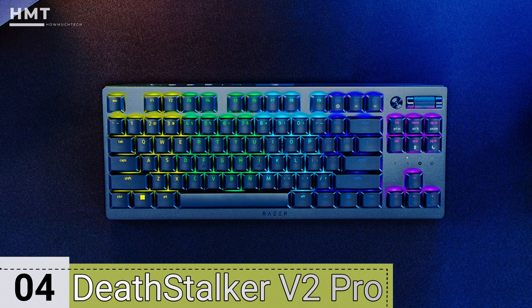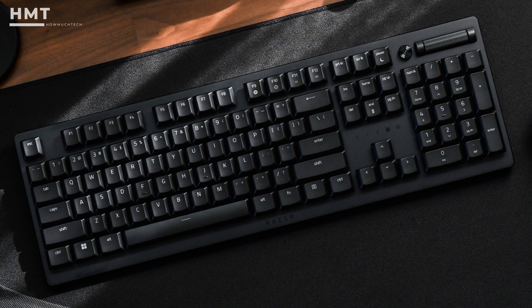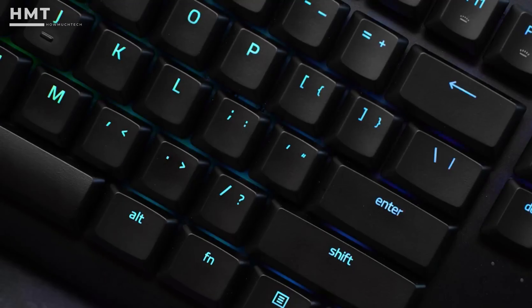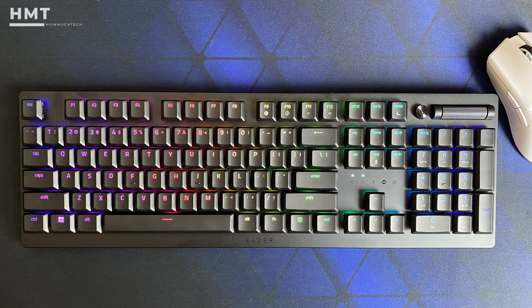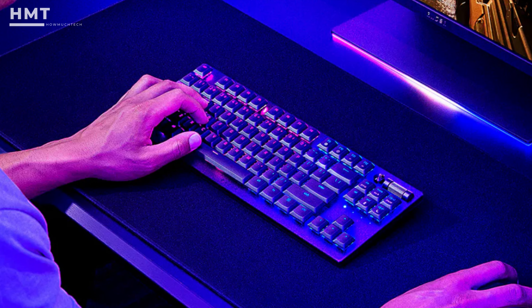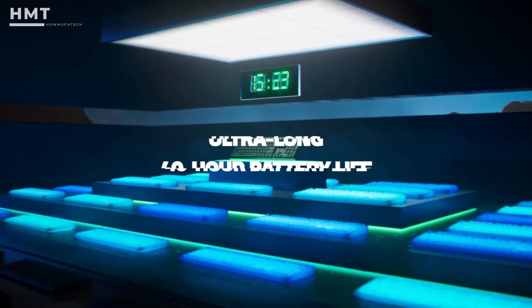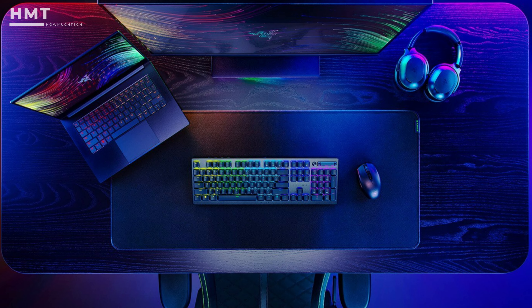Number 4: Razer Deathstalker V2 Pro. If you want a gaming keyboard that could easily double as an office model, look no further than the Razer Deathstalker V2 Pro. This minimalist peripheral is one of the sleekest gaming keyboards we've ever reviewed, combining an elegant physical design with comfortable mechanical key switches and full RGB lighting. It looks fantastic — understated, but not quite plain. Apart from that, the Deathstalker V2 Pro works beautifully in-game, just like most of Razer's high-end keyboards. The wireless functionality is also flawless, supporting both USB and Bluetooth modes and offering a fair amount of battery life. While this keyboard isn't cheap, it could be the centerpiece of your gaming setup or your work-from-home setup.